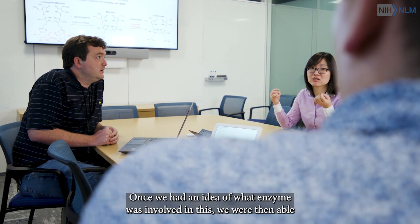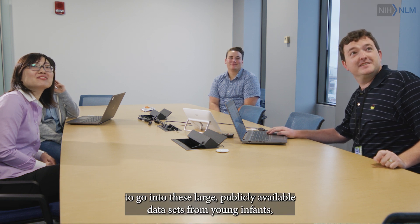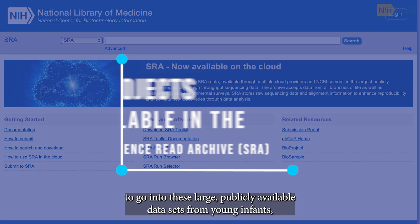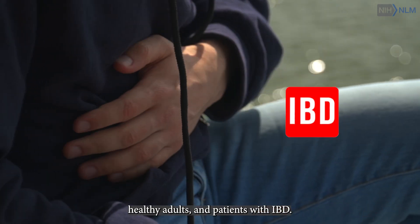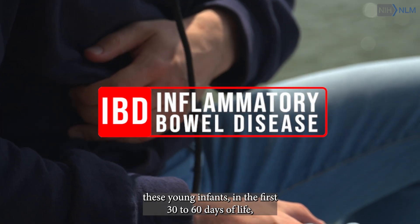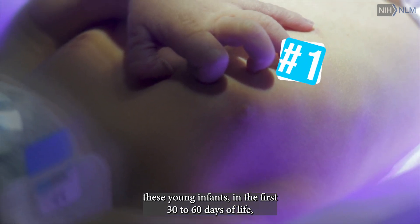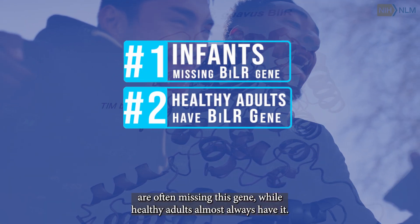Once we had an idea of what enzyme was involved, we were then able to go into these large publicly available datasets from young infants, healthy adults, and patients with IBD. And so we were able to, for the first time, show that these young infants in the first 30 to 60 days of life are often missing this gene, while healthy adults almost always have it.